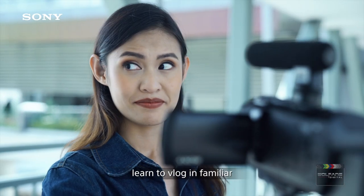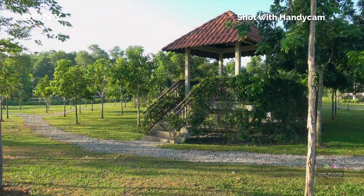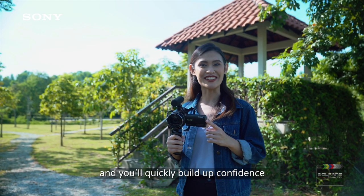If you're new at vlogging, learn to vlog in a familiar, open and less busy area. This looks like a good place. Focus on what you want to vlog about and you'll quickly build up confidence.